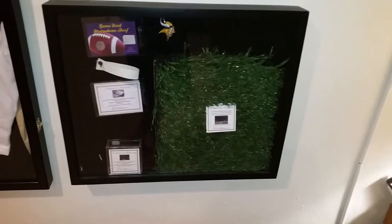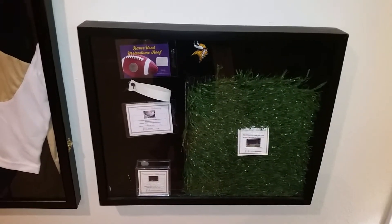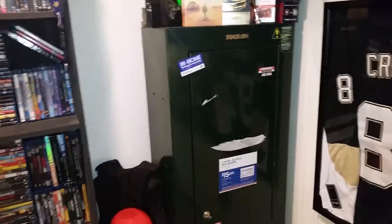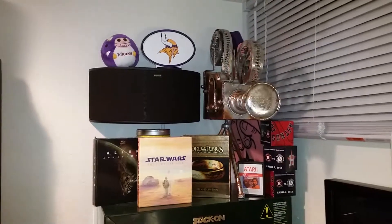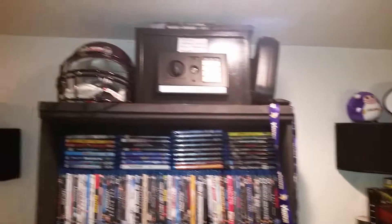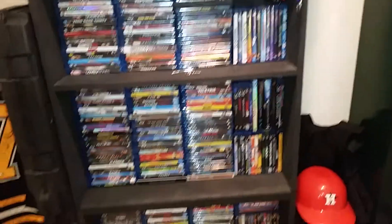That's some turf from the old Metrodome and part of the stadium roof. Back here we've got the gun cabinet, some Blu-rays and odds and ends. There's another Vikings helmet — unautographed — and a collection of Blu-rays.